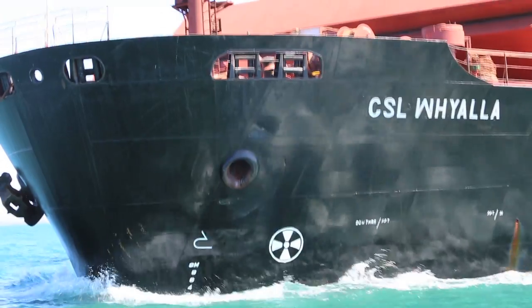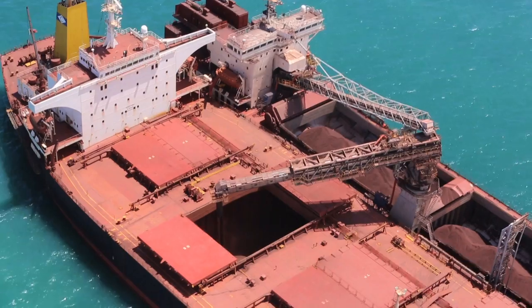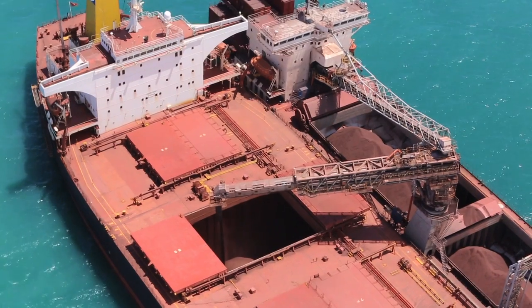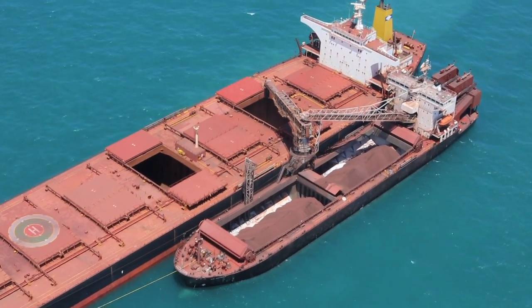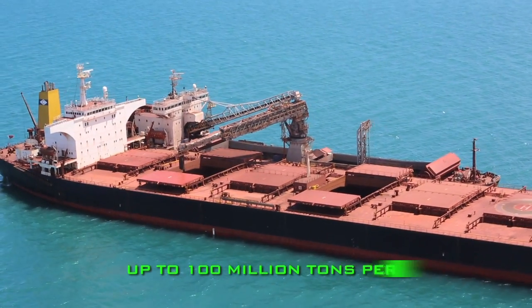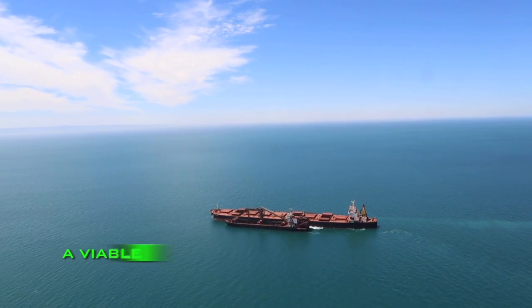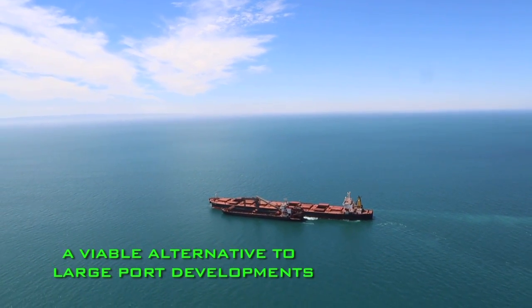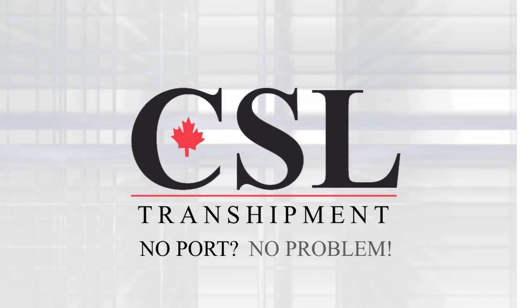CSL continues to look for and develop innovative solutions for offshore transshipment. CSL's next generation of transshipment shuttle vessels will be larger, faster and capable of handling export volumes of up to 100 million tonnes per annum. The new TSVs will offer a viable alternative to large port developments. As we say at CSL: no port, no problem.